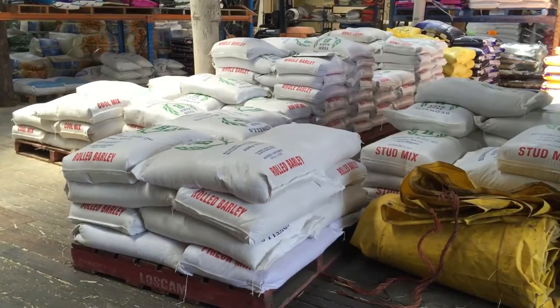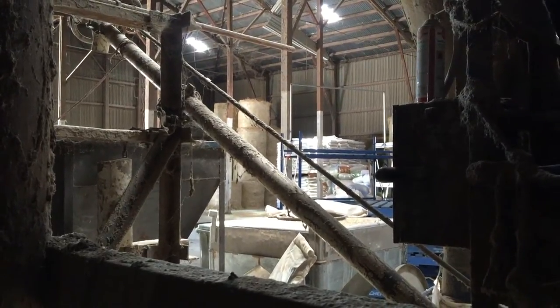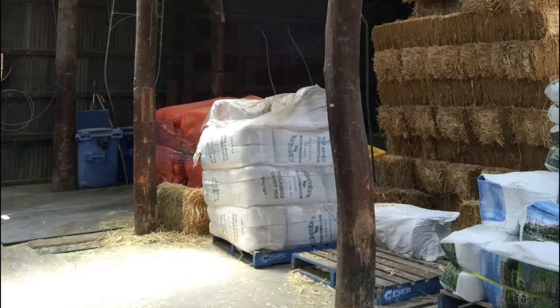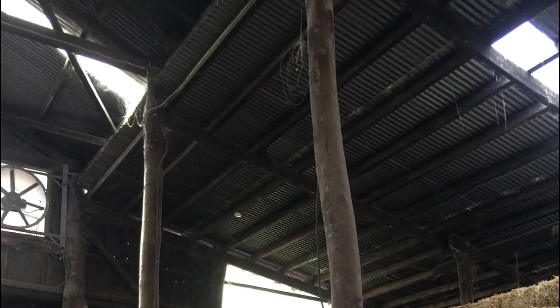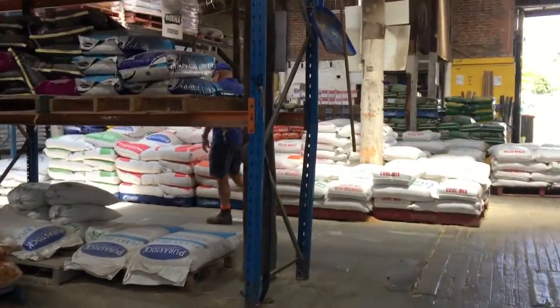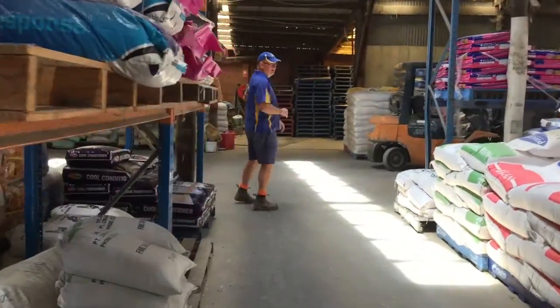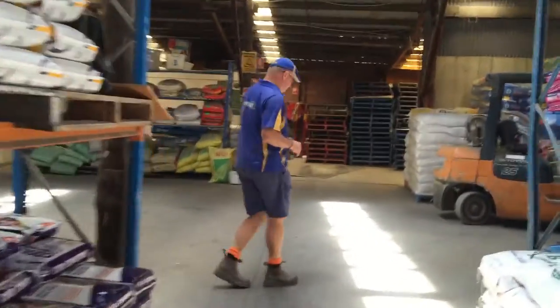Inside Bedwell's, the artistry and ingenuity of a time gone by can be clearly seen. The pillars are made of good strong local trees, and the wooden floors gave traction for horses delivering grain. But it's not just about history — the site is still functional, being used for many of the same purposes as it was a hundred years ago.